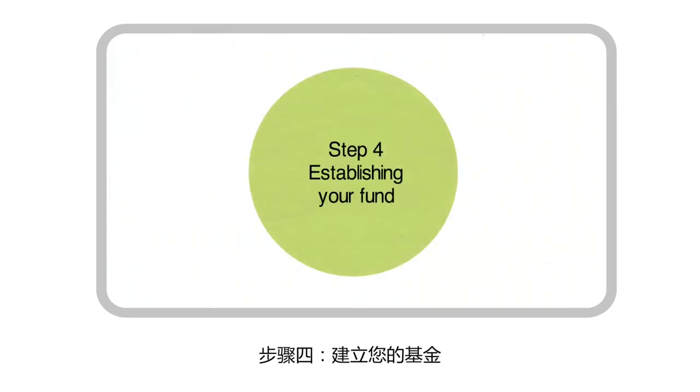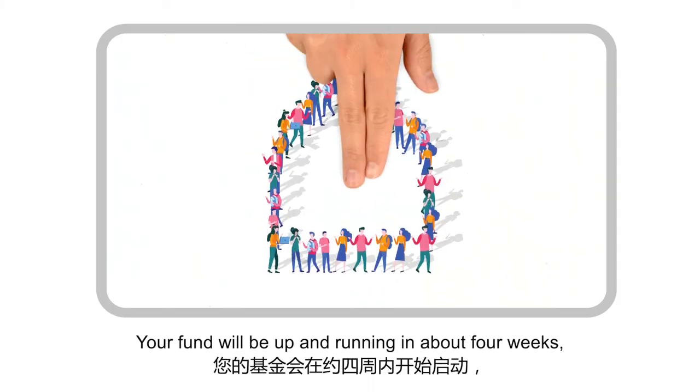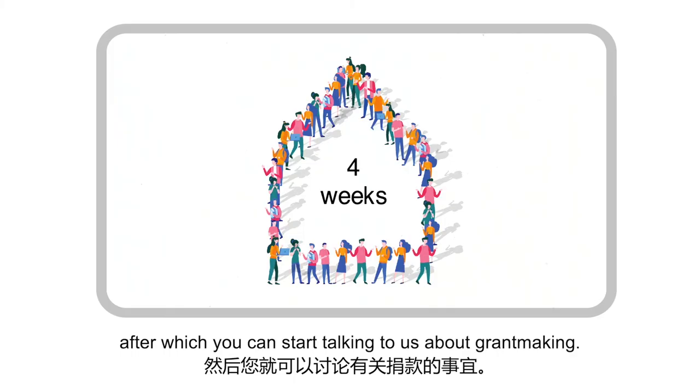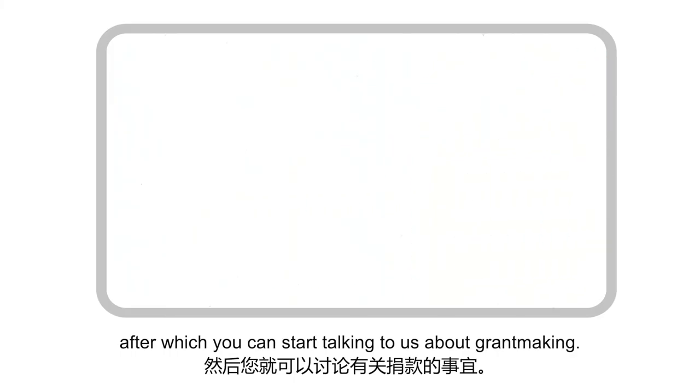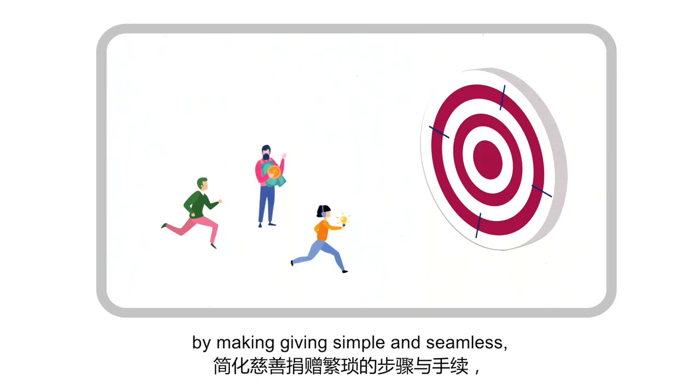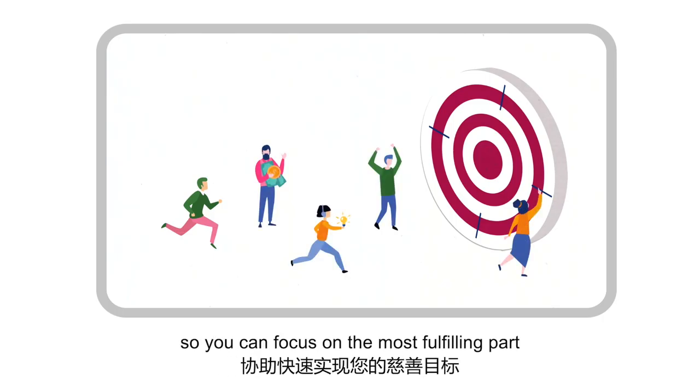Step 4: Establishing your fund. Your fund will be up and running in about four weeks, after which you can start talking to us about grant making. At CFS, we help you realise your charitable goals by making giving simple and seamless, so you can focus on the most fulfilling part — turning giving into impact.